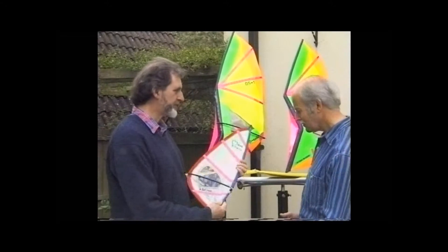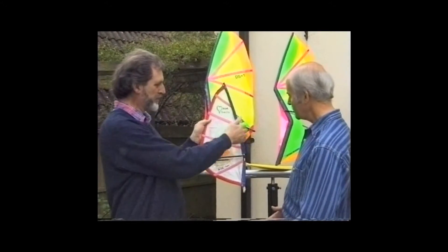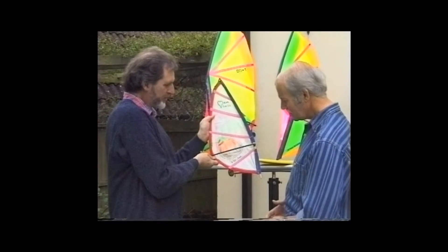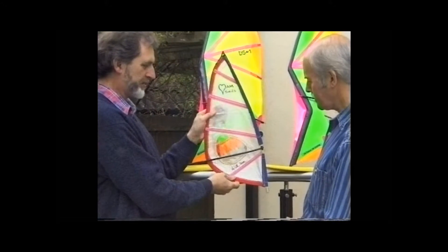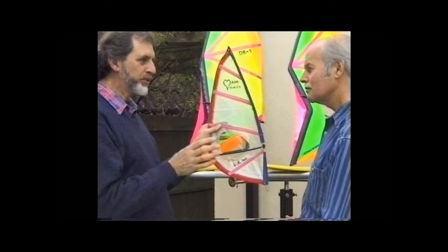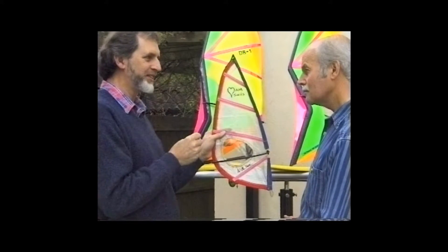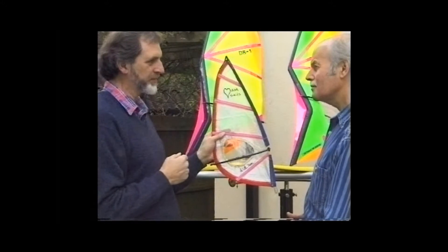We'll start from this — a conventional windsurfing rig. It has a mast along the leading edge and a boom attached to the mast. The sail is tensioned out to the back of the boom to give a nice aerofoil section, which gives a very efficient sail. The problem is that when you choose the size of sail, you do it for the conditions which prevail. If it's a strong wind, you select a small sail; if it's a light wind, you would select a larger sail.